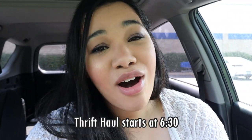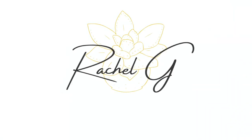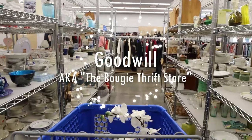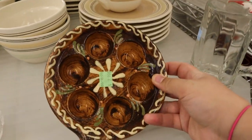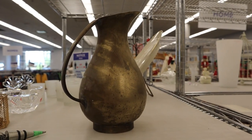Hi everyone, we are going thrifting today! We're starting off with Goodwill as we normally do, but I have two new places that we're going to check out together — I haven't been to them so we'll see how it goes. But if you're interested in just seeing the haul, I'll put the timestamp right here. Without further ado, let's go thrifting.